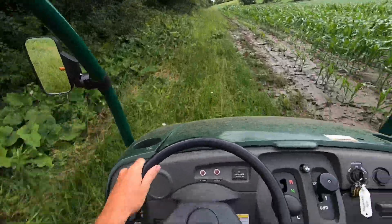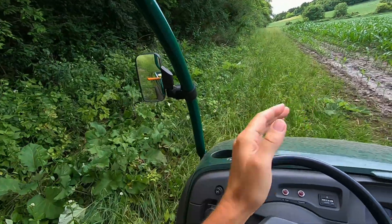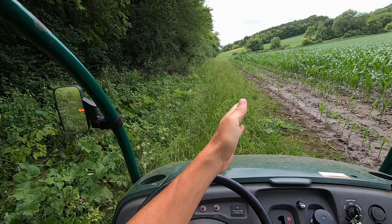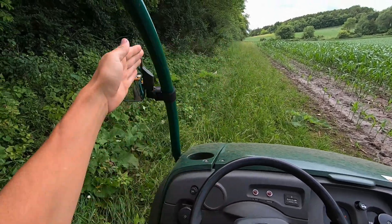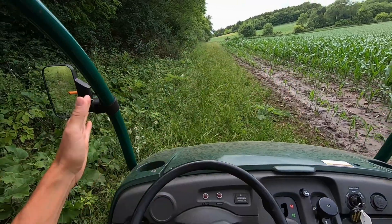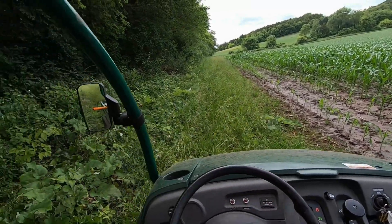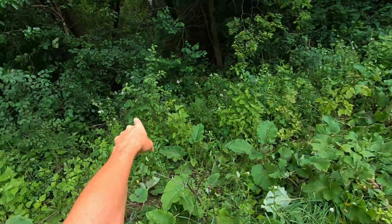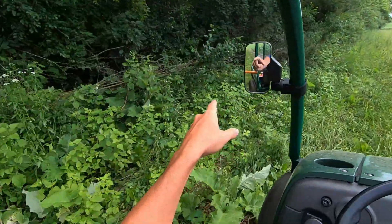Okay, right here. Farmer Tom — side character Tom — he said he actually wants this woods pushed back because it's encroaching on the field. He wants this stuff cut back, and there are little black cherry trees in here. I hope that's what they are — right here.